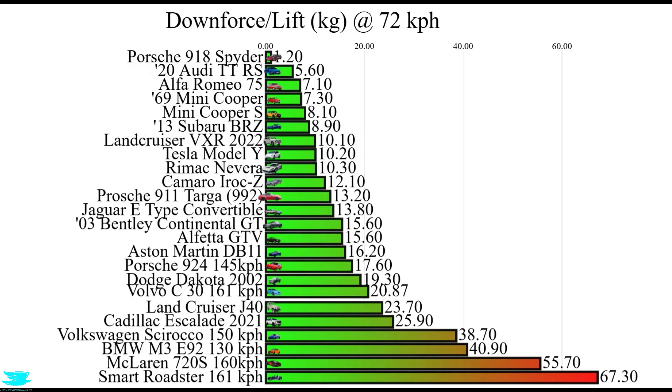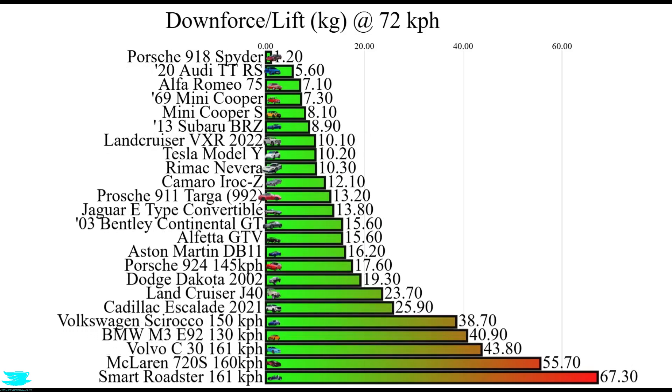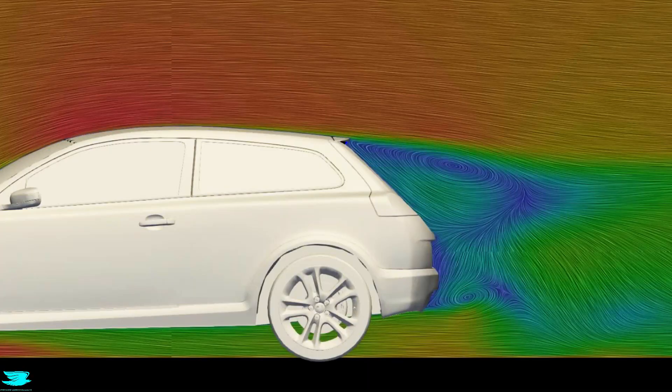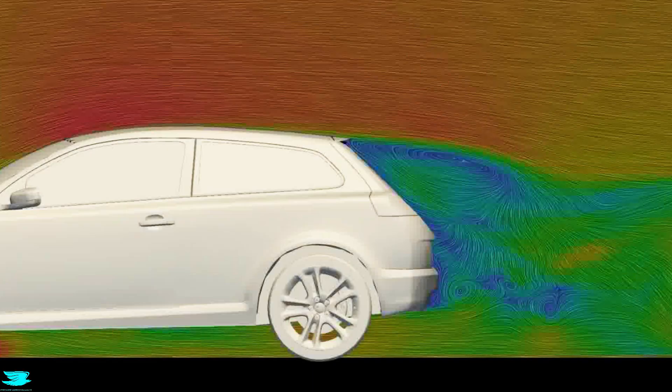Moving to the roof, from a drag point of view it's fine. The flow does accelerate, which means you're disturbing the flow, but there's no wake so pressure drag will be low. The skin friction drag is a little higher because the flow is faster, but that's relatively small. Downforce-wise, with the flow acceleration comes very low pressure — that means lift. At 100 miles per hour, it's almost 44 kilos of lift.